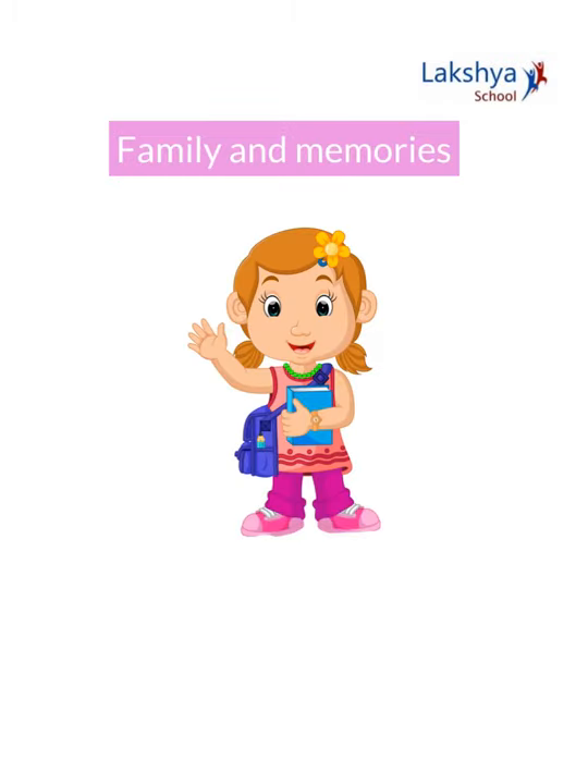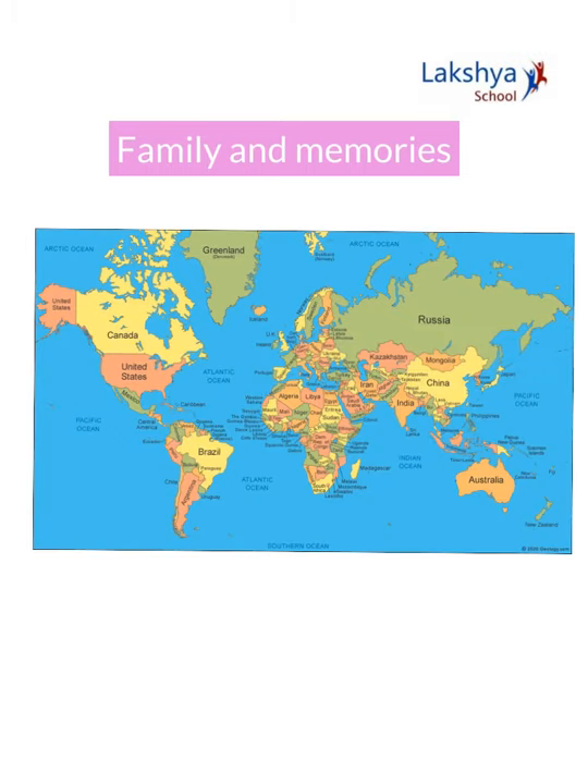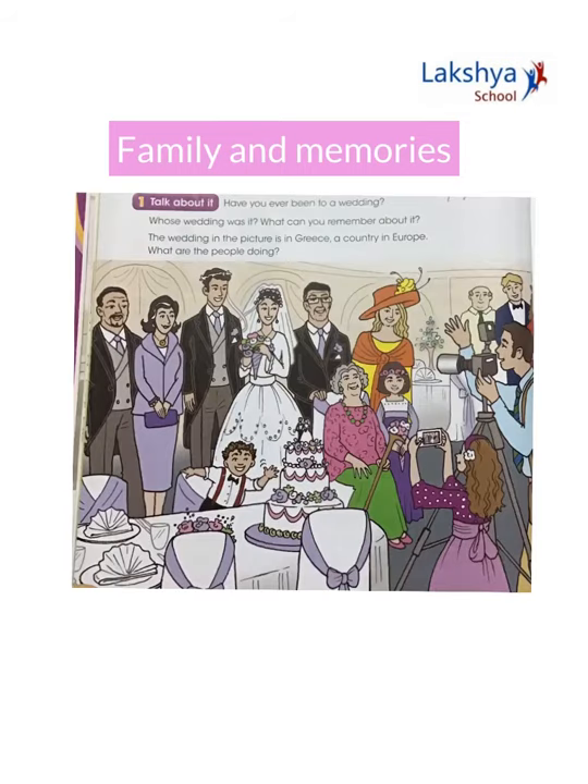Hi everyone, can you name some special dates which your family celebrates? Some special days are birthdays, anniversaries, naming ceremonies, and weddings. Let's talk about a wedding in Greece. Let's find Greece on the world map — here it is.